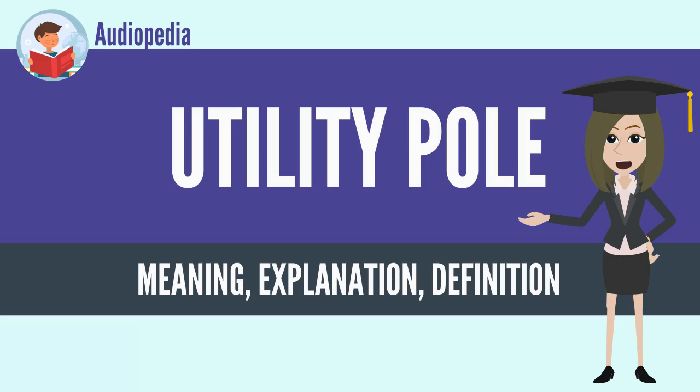They are used for two different types of power lines: sub-transmission lines, which carry higher voltage power between substations, and distribution lines, which distribute lower voltage power to customers.